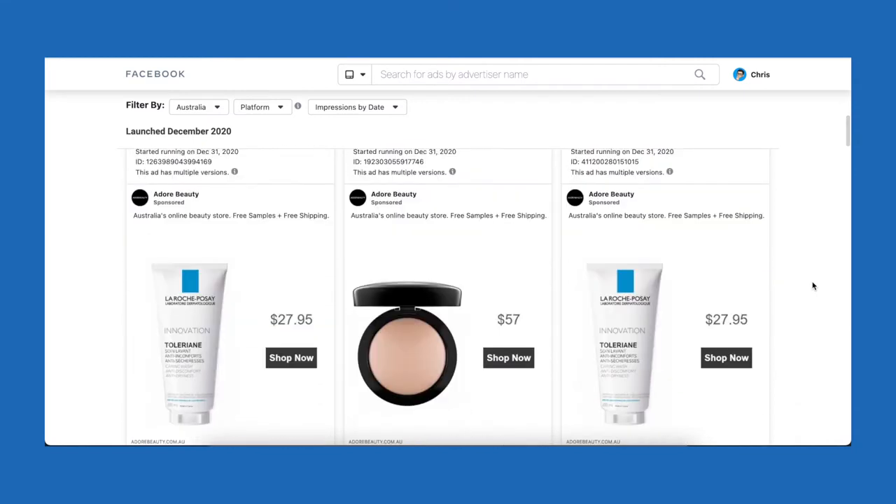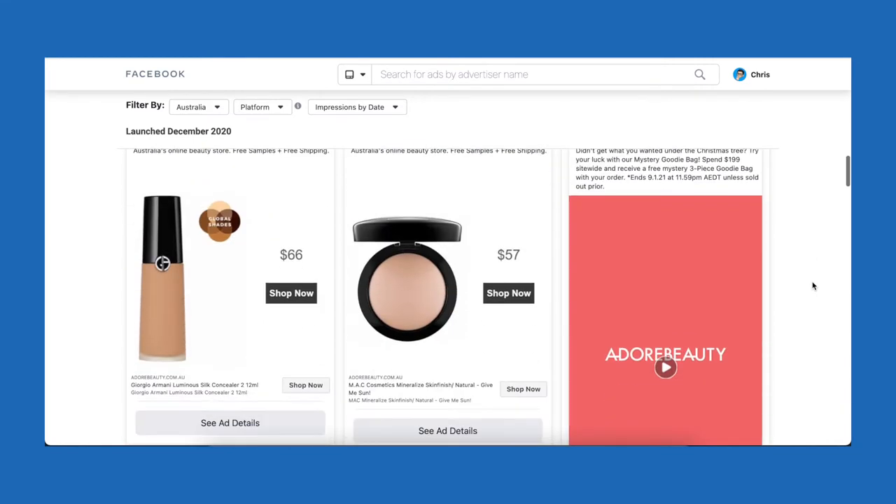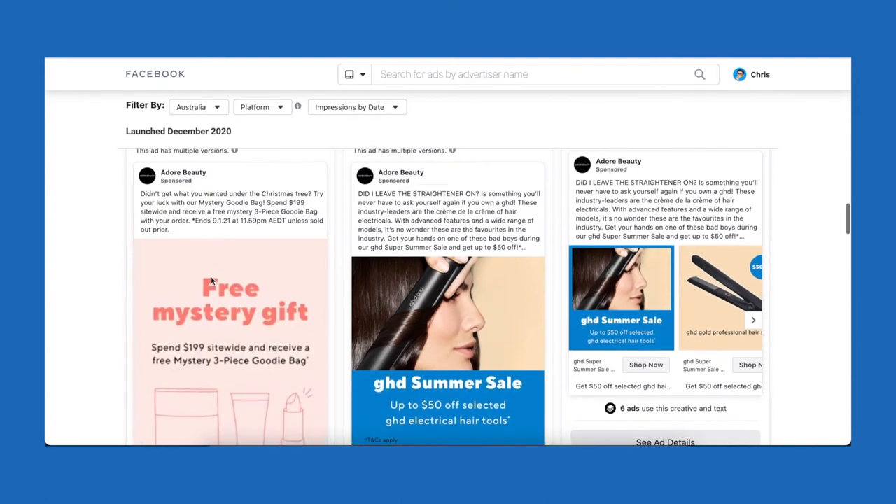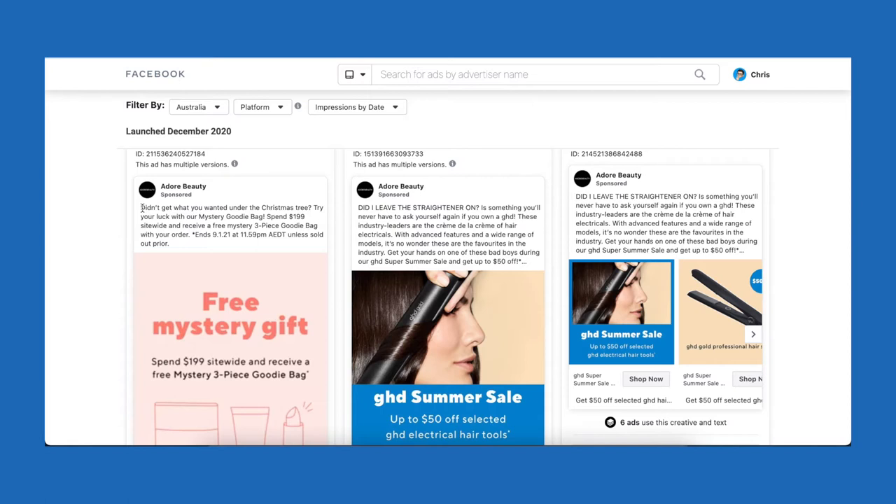When you scroll through, you might be able to see some offers or codes that you can use for your next purchase. For example, this code EXTRAGIFT will give me a mystery gift when I spend $99 on sale.